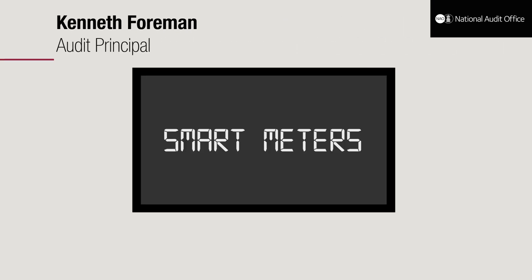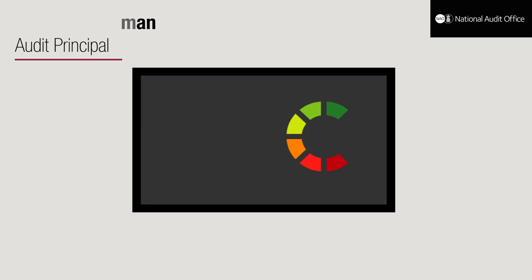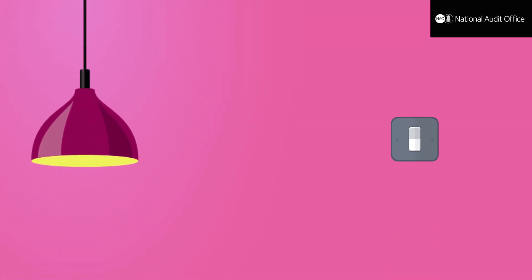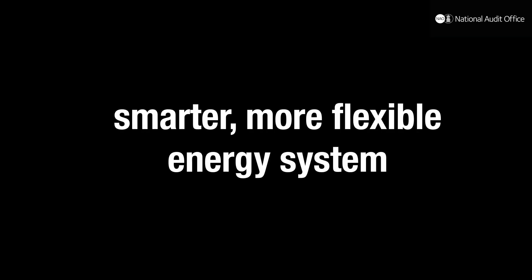Unlike traditional gas and electricity meters, smart meters show consumers how much energy they are using in pounds and pence, and wirelessly send meter readings to energy suppliers. This means they can encourage consumers to pay more attention to the energy they use, reduce energy suppliers' costs, and over the long term, enable a smarter, more flexible energy system.